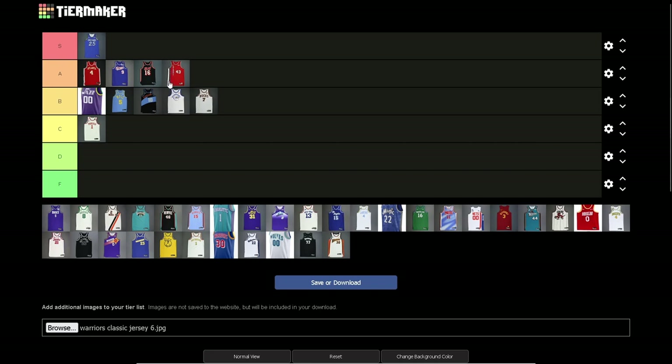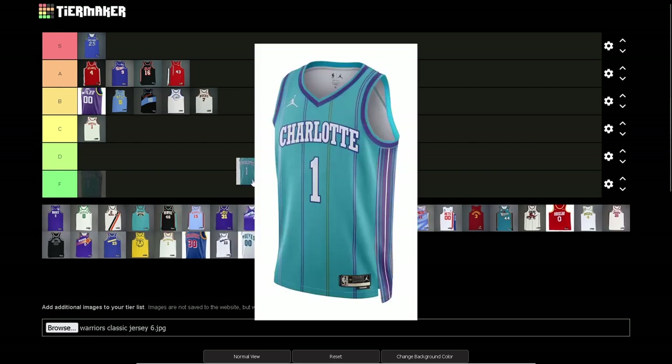Portland Trail Blazers — gotta go A. There's a bit going on here. The one side having the stripes, that trimming — it works. The 'Blazers' going down wouldn't be my first choice, but it's not terrible. The font of it though is very 70s and I think that really works.